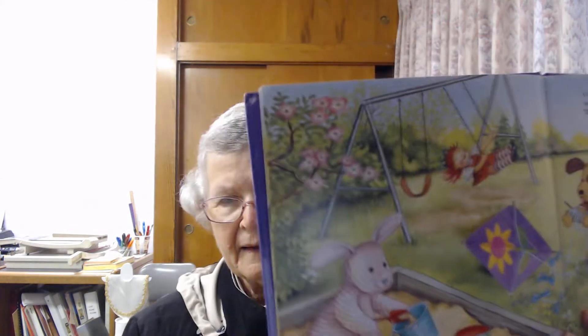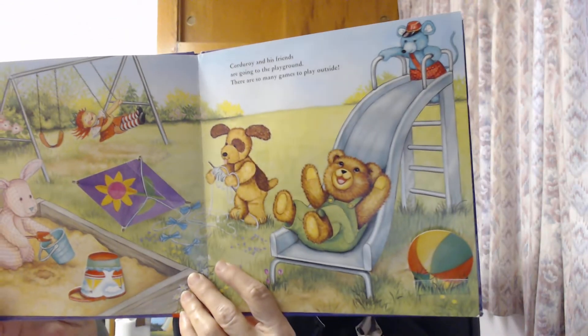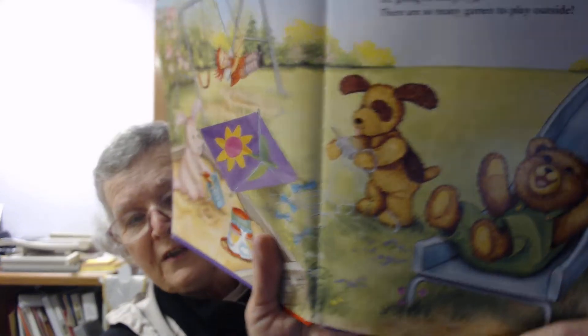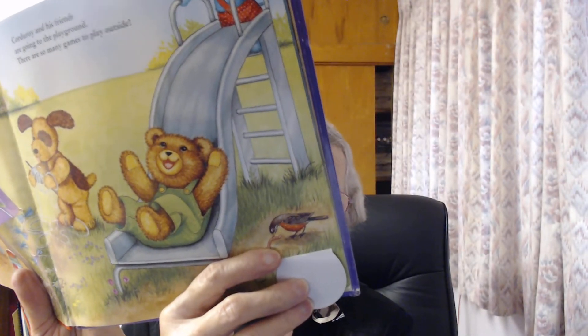Corduroy and his friends are going to the playground. There are so many games to play outside. You can see them coming down the slide, playing in the sandbox, over on the swings. Let's see what's under the kite — look at the little bunny! And behind this ball, there's our friend again. There's the robin, and the robin's catching a worm.